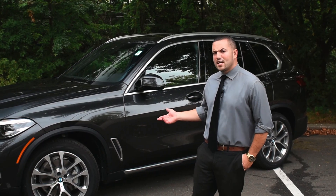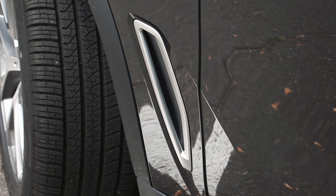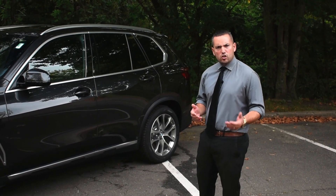Along the side of the X5, you have the optional 20-inch wheels, giving it a more sporty appearance. Behind that, you have the air curtain, which helps the wheel well breathe, giving you better fuel economy on the highway. And at the bottom, you have the aluminum accent, again adding to that sporty appearance of the car.